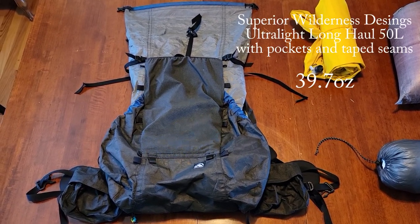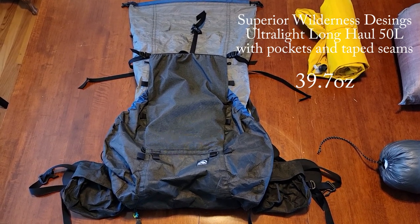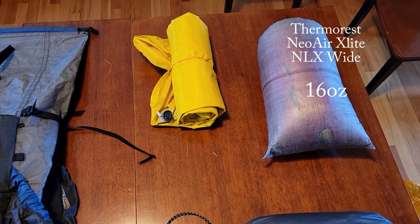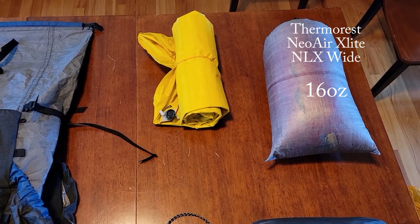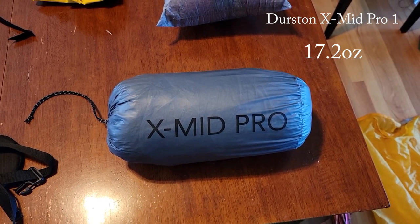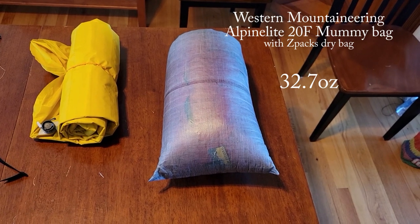This is a Superior Wilderness Designs Ultralight Long Haul in the 100-weight Ultra Fabric. Therm-a-Rest NeoAir XLite NXT Wide sleeping mat. Durston X-Mid Pro one-person ultralight trekking pole tent. Western Mountaineering 20-degree Alpenlite sleeping bag.